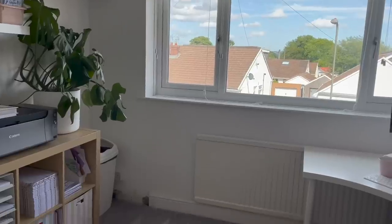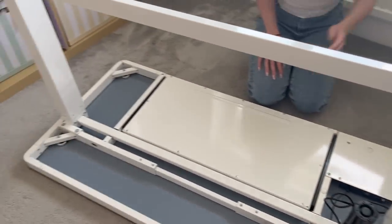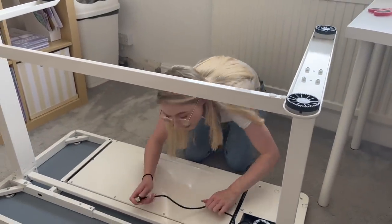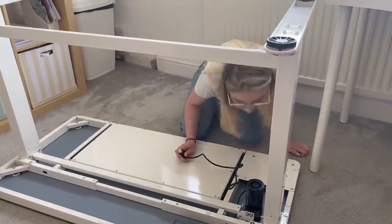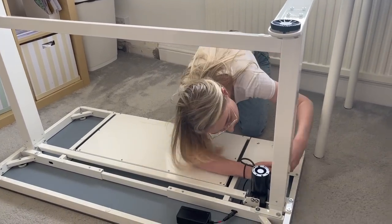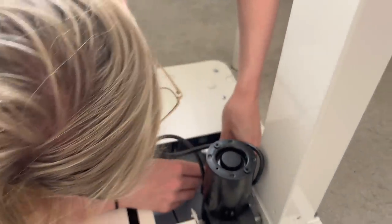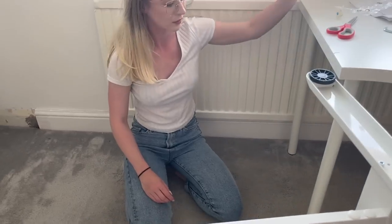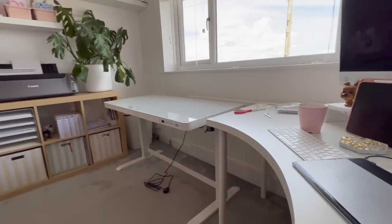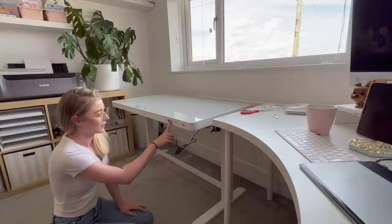I've been looking forward to setting up my FlexiSpot desk for a long time and I finally got round to it. It was so heavy, but I did it — I had some help from my partner. I thought this would be so much easier for me packing orders, because I usually pack orders in this space and I find myself standing up bending over my desk with my back aching. So I swapped it with the FlexiSpot desk, which was kindly gifted to me. I'm so impressed — look at the shine! I'm just plugging it in and seeing how it works.